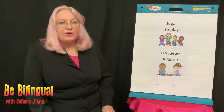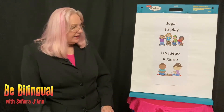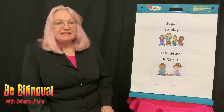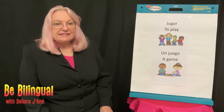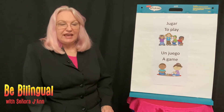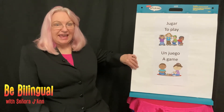There's a word that comes from jugar, to play, and it is juego — that means a game. Un juego is a game. Let's say the word juego together. Juego. Yes, that means a game. Very good.